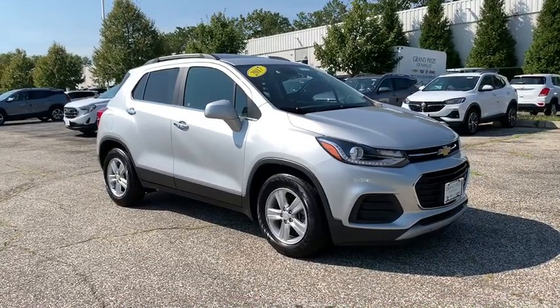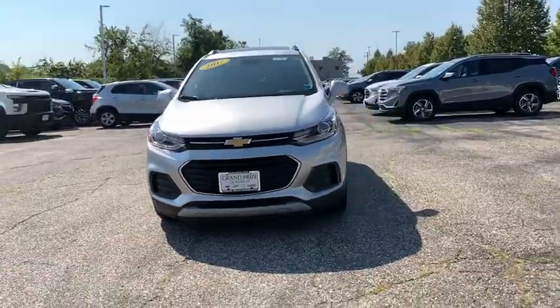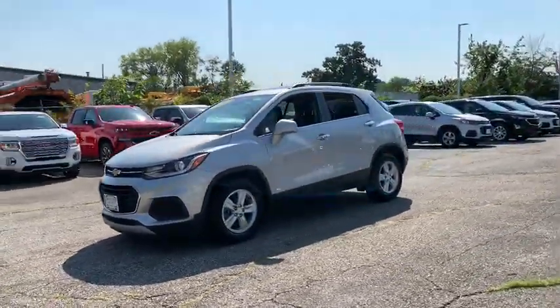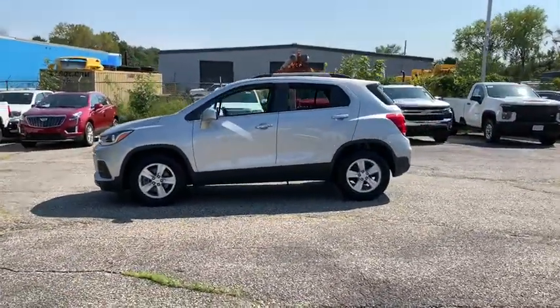Make a great choice today with the 2017 Chevrolet Trax. The Trax is tiny on the outside, but remarkably spacious within. It comes with a clean and modern interior. This vehicle has less than 20,000 miles.